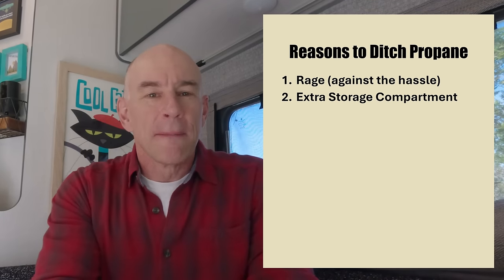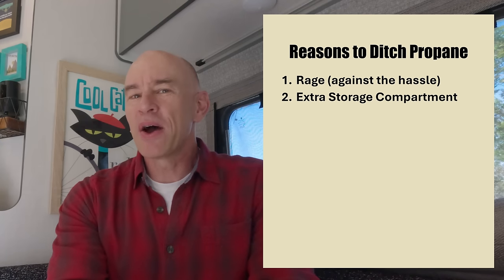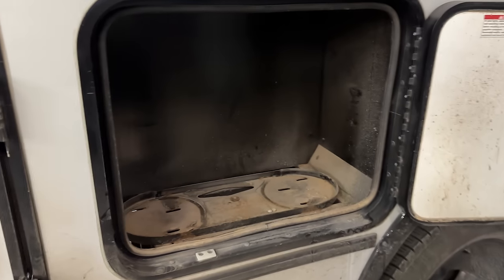Reason number two: by making the swap we were able to get rid of those propane tanks and we now have an extra storage compartment. Who doesn't want an extra storage compartment? And it's a heated storage compartment, by the way.